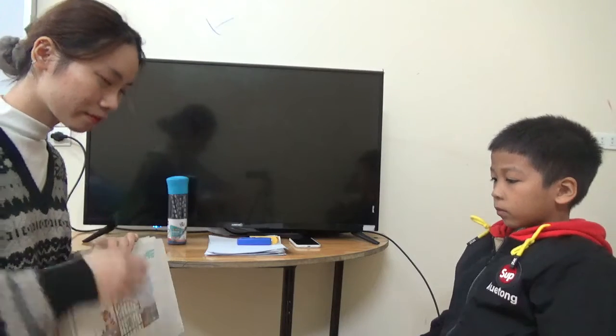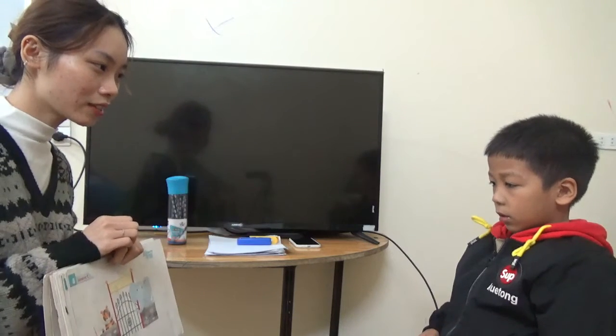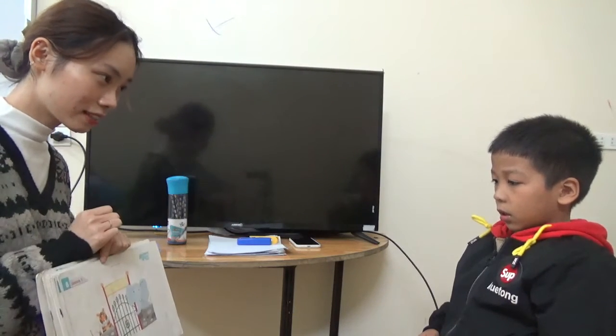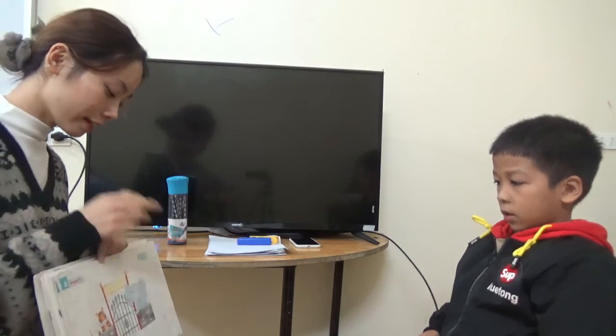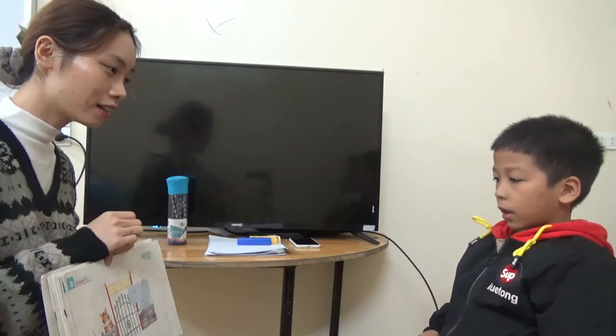And what letter is this? Let's start. Sound? What is this? It's a zoo. What animals do we have in the zoo? It's a tiger. And it's an elephant.